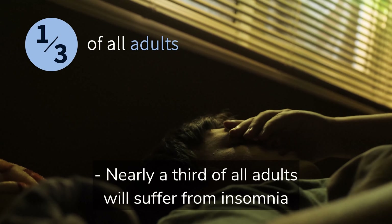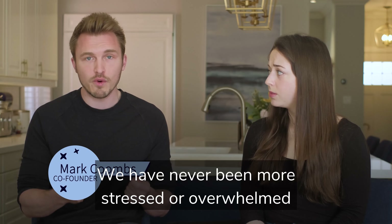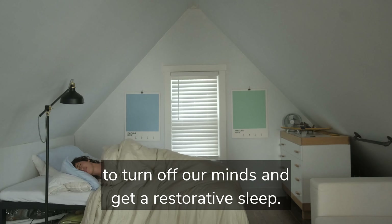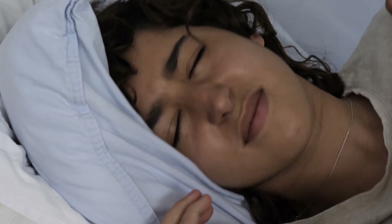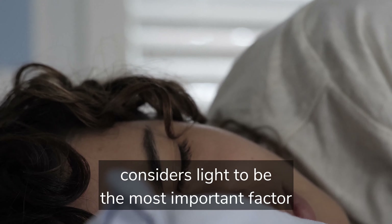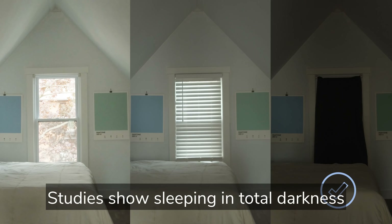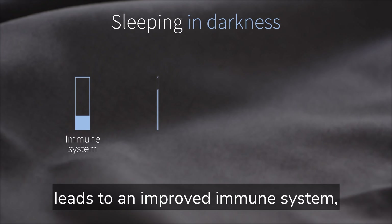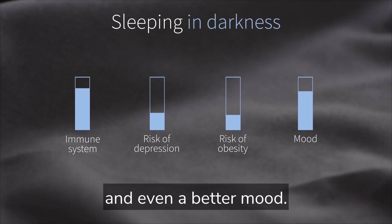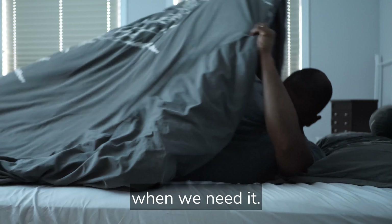Nearly a third of all adults will suffer from insomnia at least once in their lives. We've never been more stressed or overwhelmed as a society, and it's never been more difficult to turn off our minds and get a restorative sleep. Most people don't know that the National Sleep Foundation considers light to be the most important factor for good quality sleep. Studies show sleeping in total darkness leads to an improved immune system, reduced risk of depression, reduced risk of obesity, and even a better mood. But many of us don't have access to darkness when we need it.